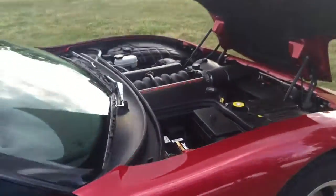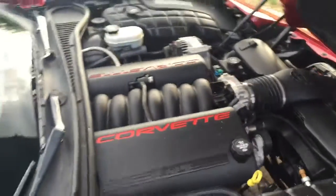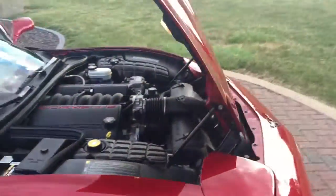Check out this engine. 5.7 liter LS1 — the infamous LS1 engine. Corvette. This thing is awesome.